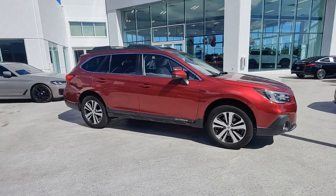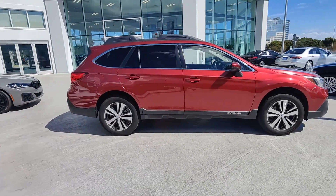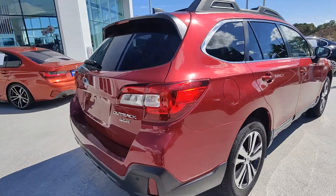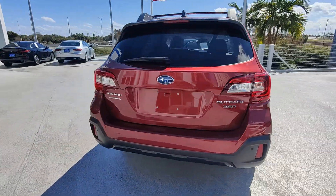This could be the car for you. The 2019 Subaru Outback. With less than 50,000 miles on the odometer, this vehicle stands out from the rest.